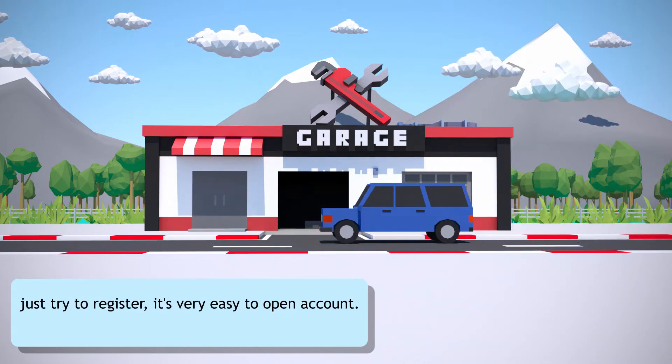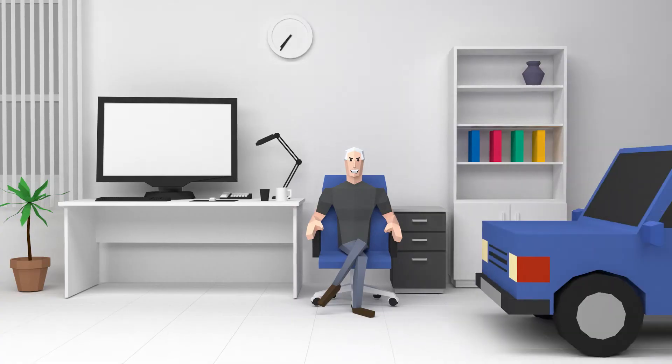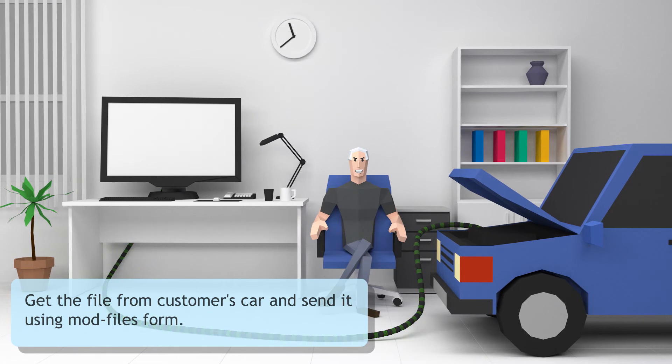Just try to register — it's very easy to open an account. Get the file from your customer's car and send it using the Modfiles form.